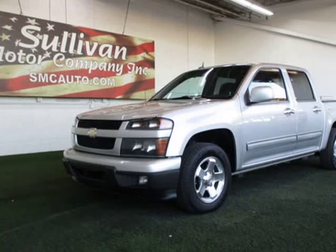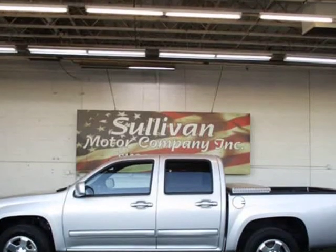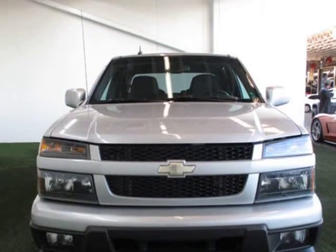This 2010 Chevrolet Colorado is brought to you by Sullivan Motor Company. A Limited Warranty is included with this vehicle. Contact Seller for more information.